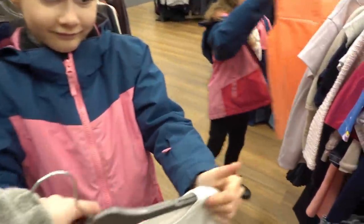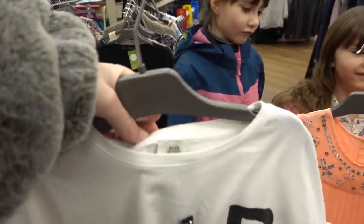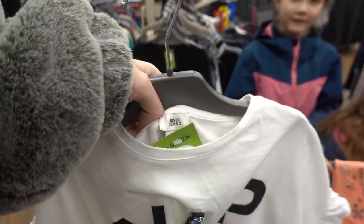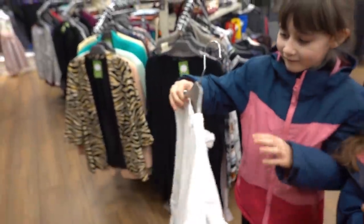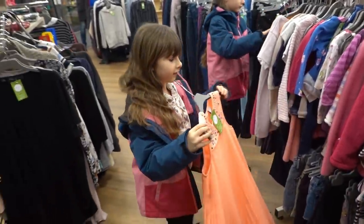I don't think you really need to try it on. Do you like it? It's River Island so yeah, good brand. You like that one? Well put them on the buggy and we'll go in the changing rooms.